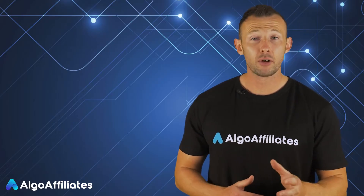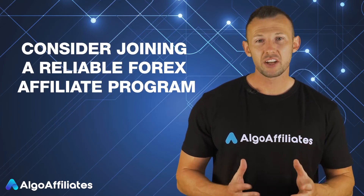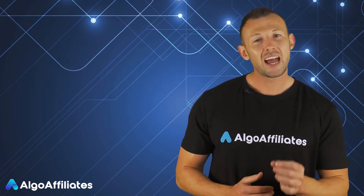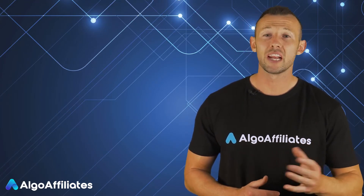If you run a forex-focused blog or are a marketer operating in this industry, you may want to consider joining a reliable forex affiliate program. However, for people who are new to this, it can be a bit confusing. There are several details that you need to understand before you join any program.